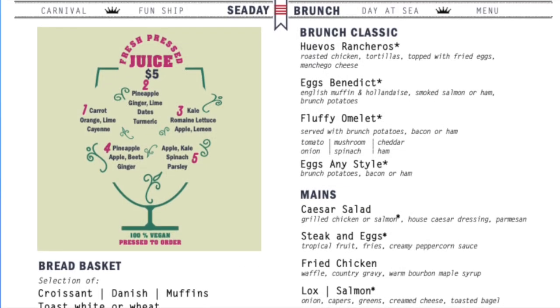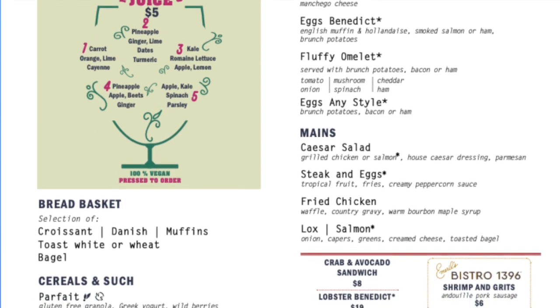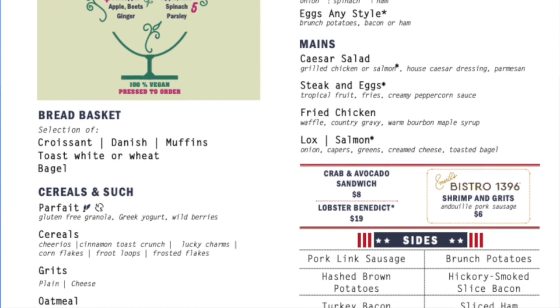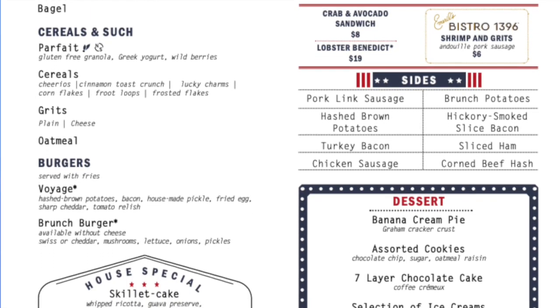There's also Sea Day Brunch, which is only offered, as the name implies, on sea days. They've got a great brunch menu where you can get a breakfast, a lunch, or call it what it is — a brunch. It's a Carnival Cruise classic.